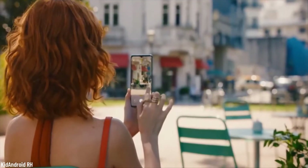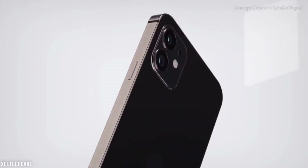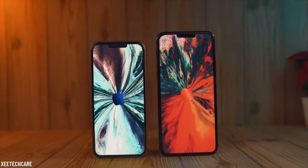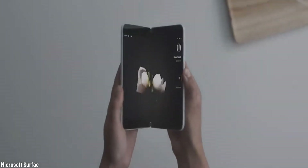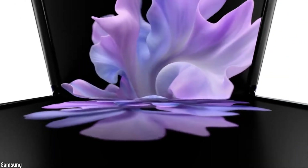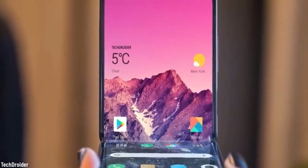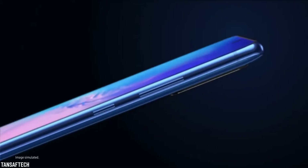We know you will want to buy all of the smartphones on this list, and believe us, you will not be the only one. While most of them are just starting the pre-ordering, some of the smartphones on our list haven't even launched yet. So hold your horses and your older phones, until you can actually buy these amazing and totally futuristic phones that we're going to present to you today.